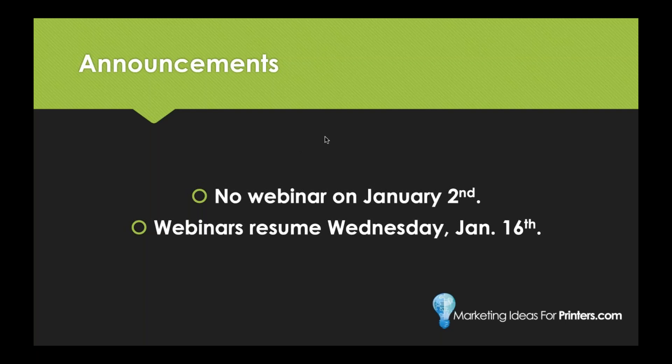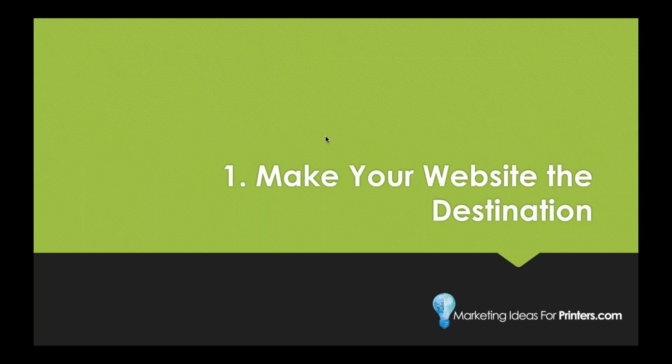We're talking about how to drive traffic to your website and getting your website more visibility. The first thing I want to mention is: make your website the destination. Before we go any further we have to start with the very basic - are you telling your audience to go there? Are you telling them to visit your website? Where do your current calls to action direct your audience?